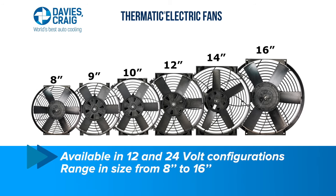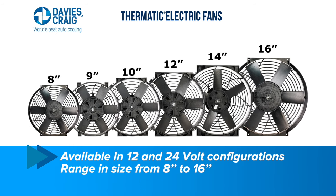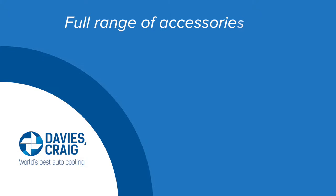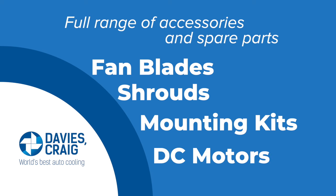Davies Craig Thermatic Electric Fans are available in 12 and 24-volt configurations and range in size from 8 to 16 inches. Davies Craig offers a full range of accessories and spare parts including fan blades, shrouds, mounting kits, and DC motors.